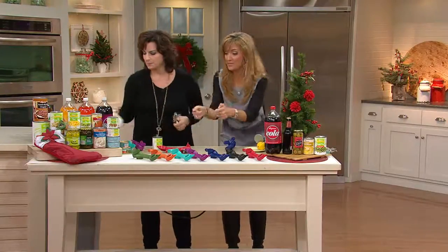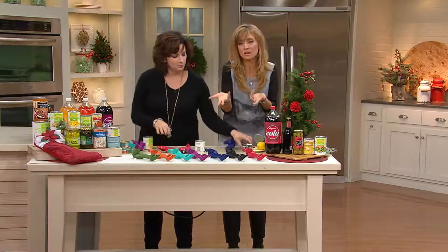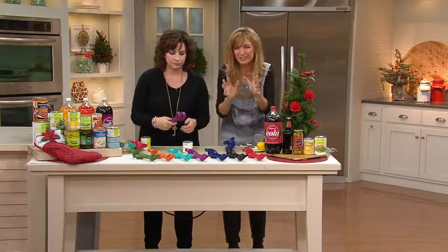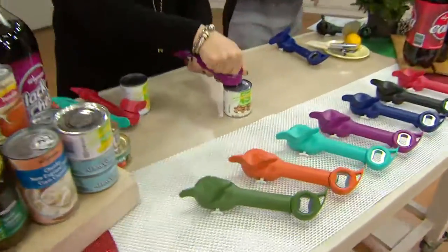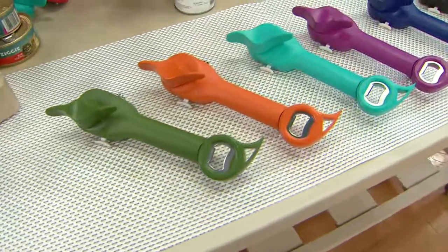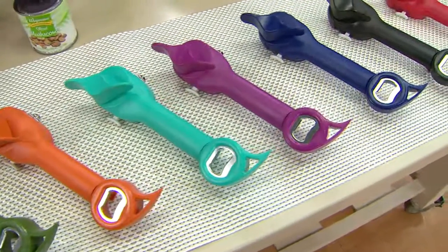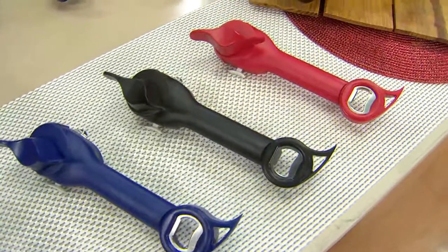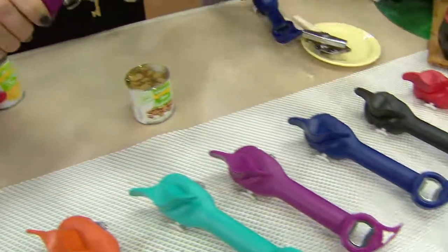We're going to get close-ups of how that works because this is one I use every single day. We've got lots of color choices — which is another reason why it makes a good gift. Starting with olive, then spice, aquamarine, eggplant, blue — which is the one I have in my kitchen — then black, and always popular in any of our kitchen collections, red.